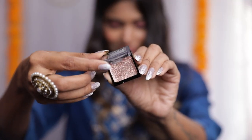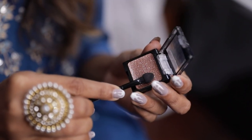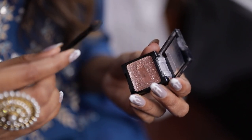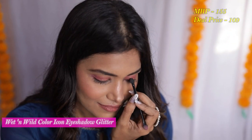The next product you must have for your festive looks is the Wet n Wild Glitter Eyeshadow. You cannot have enough glitter in your festive looks and this one is super pigmented. It's enriched with aloe and coconut oil so it moisturizes your skin, never dries out, and stays put for long hours. The original price is ₹155 and I got it for ₹109.